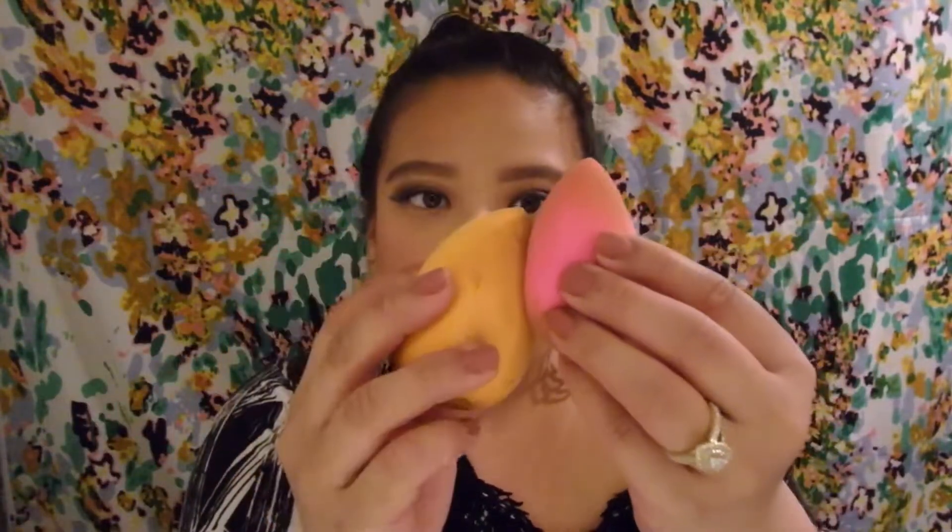The Daiso one really didn't soak up much product in comparison to the original beauty blender. The only con I could say is that because it's so large, when you try to do your under eye it's a little bit more difficult. Other than that, this product did an excellent job blending out foundation and concealer — very comparable to the beauty blender side. If you're looking for a pretty good and affordable dupe for the OG beauty blender, run to your local Daiso and grab this one. I highly recommend it. Thank you guys so much for watching — I'll see you guys next time!